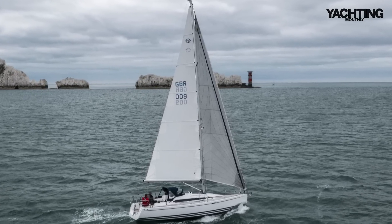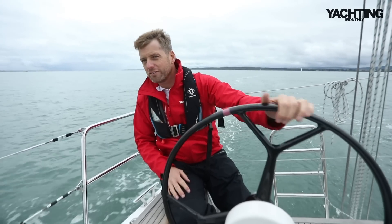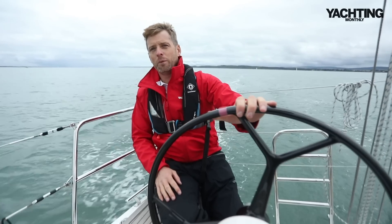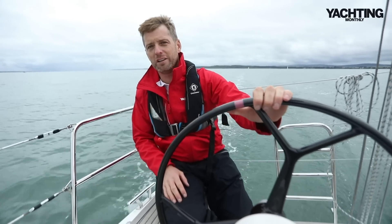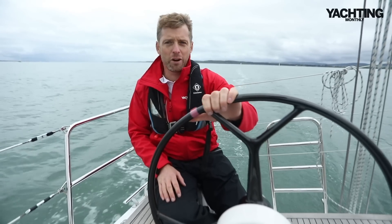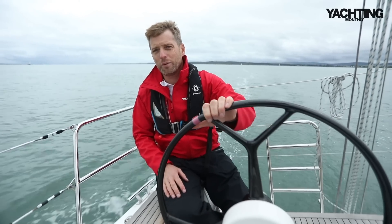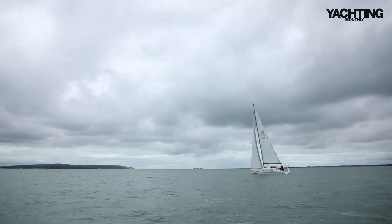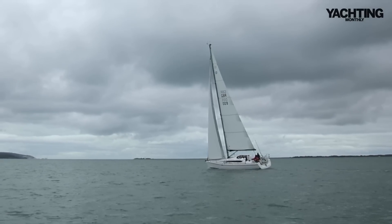We're sailing in about ten knots of true wind. Going upwind I've got eleven or twelve knots apparent wind over the deck and we're doing five to 5.2 knots close-hauled on 30 degrees apparent wind angle, which is pretty weatherly. We had the code zero up earlier — a lovely sail — and at 60 degrees to the wind we topped out at 8.2 knots in ten to eleven knots of true wind, so about twelve or thirteen knots apparent once up to speed. For a small boat, she really shifts.